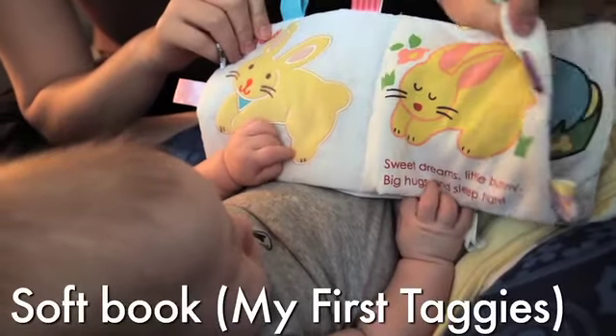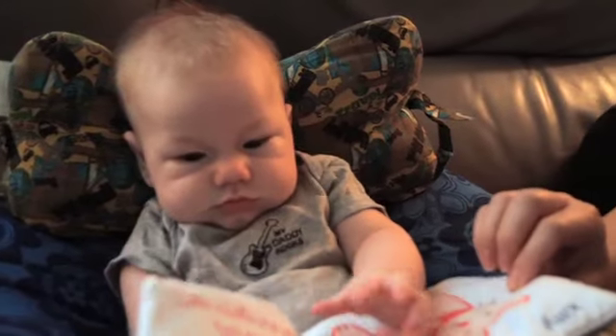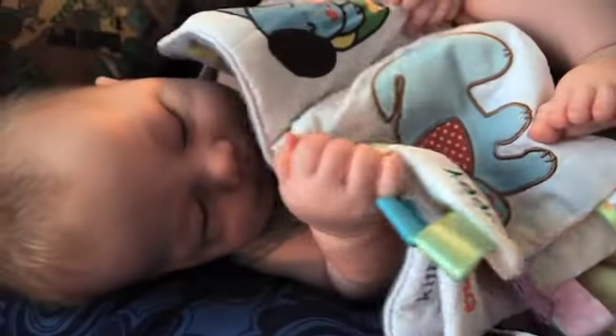Next up, a soft book by MyFirstTaggies is a great choice for your baby's first book. The soft cloth allows your baby to experience touching different textures and the additional tags create an interactive experience so your baby can play, pull, and chew.